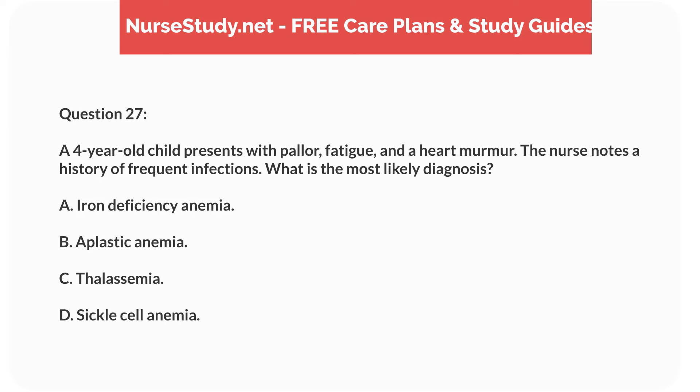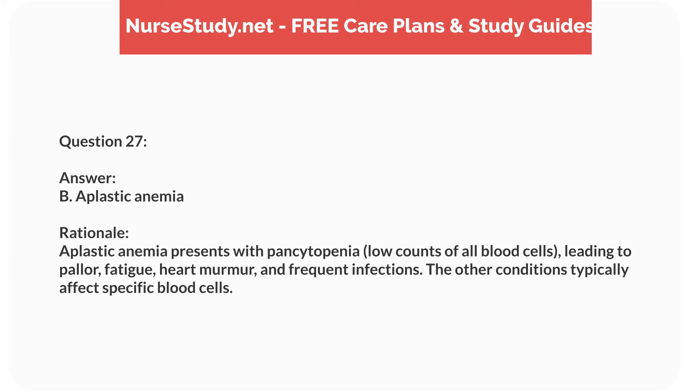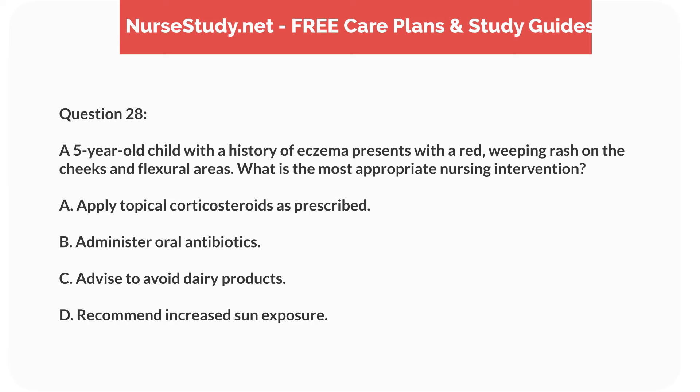Question ten. A six-month-old infant is diagnosed with bronchiolitis. What is the primary cause of this condition? Answer: B. Respiratory syncytial virus, RSV. Rationale: RSV is the most common cause of bronchiolitis in infants. Streptococcus pneumoniae and Haemophilus influenzae are more commonly associated with bacterial pneumonia, while Mycoplasma pneumoniae is less common in this age group.